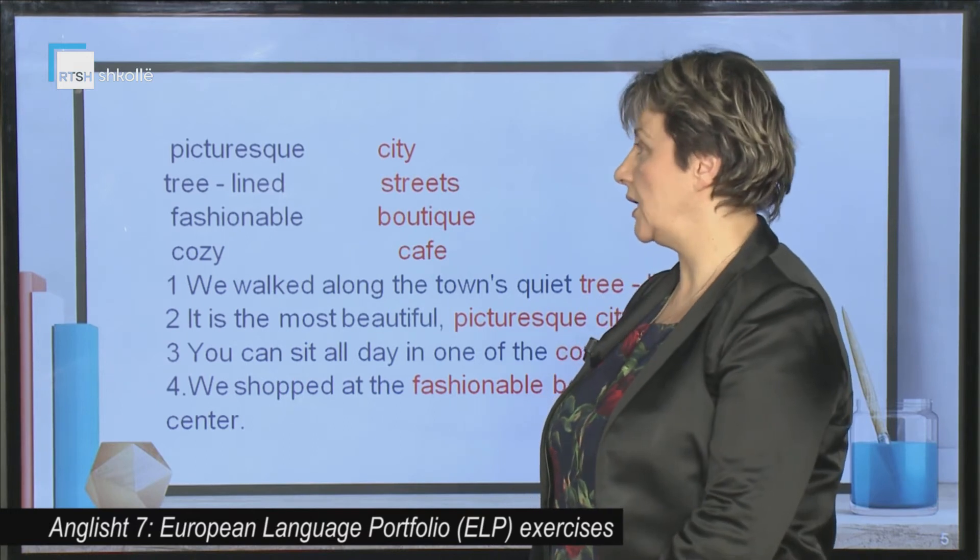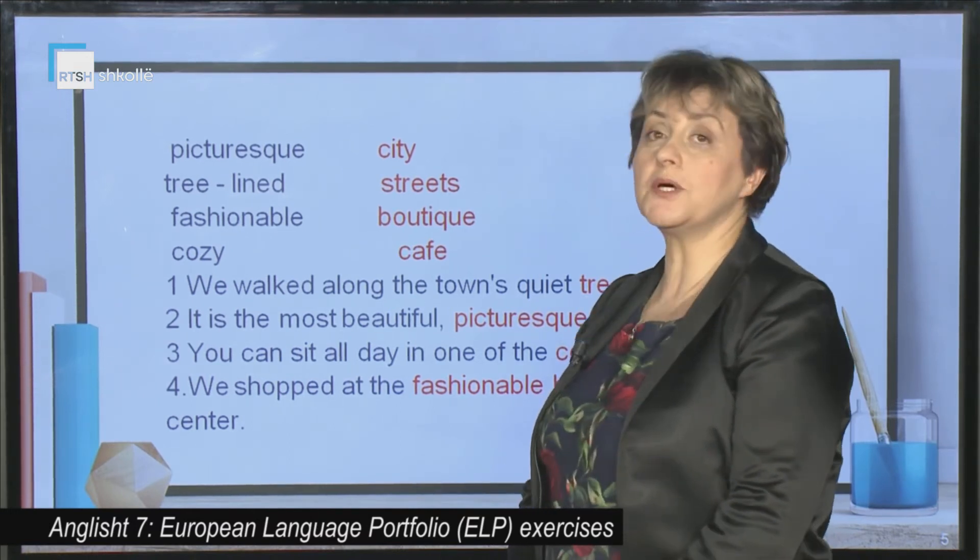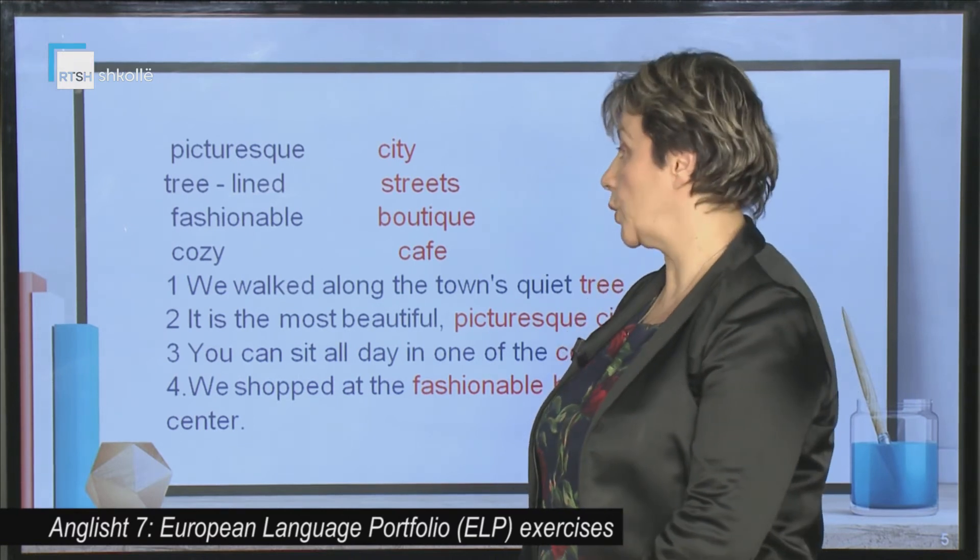Picturesque city. Tree-lined streets. Fashionable boutiques. Cozy cafes.